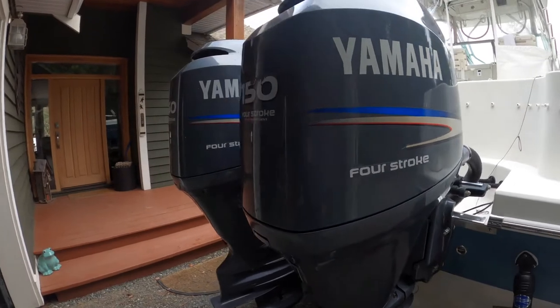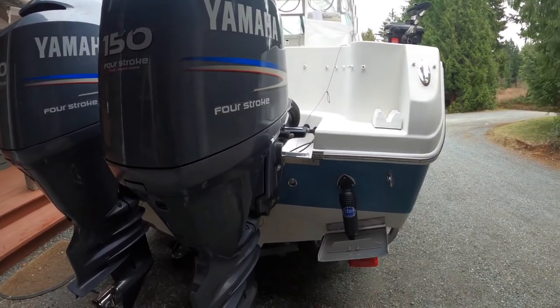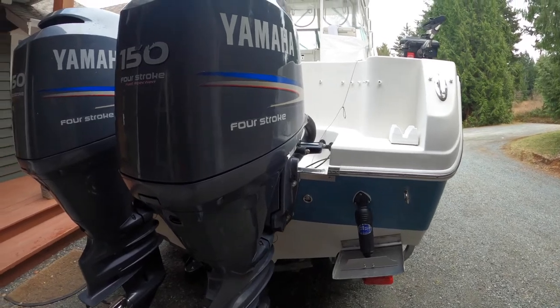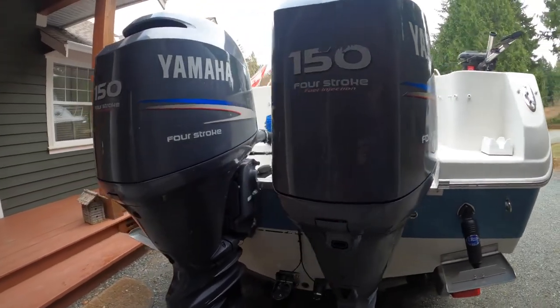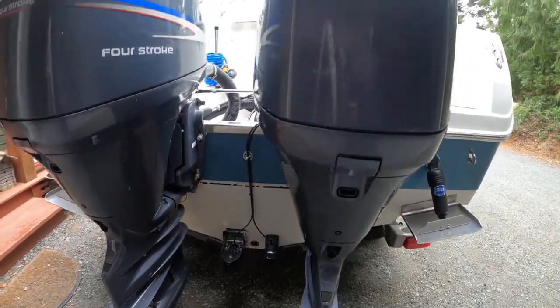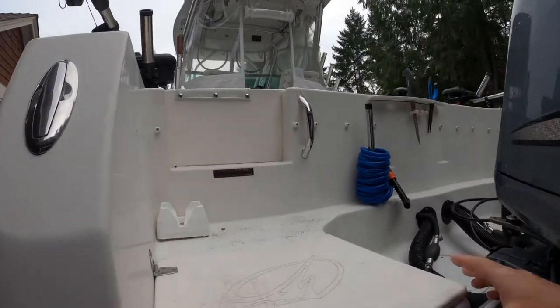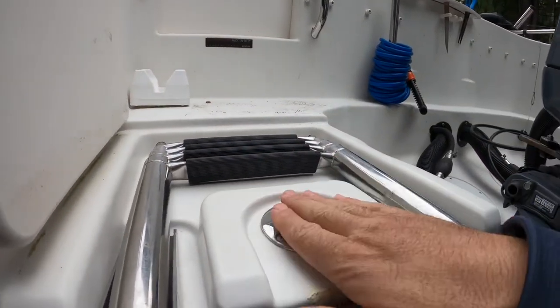It's got twin Yamaha 150s with about 1,300 hours on them now. We do regular hauler maintenance and have had no issues with the engines. It has a one-kilowatt transducer and an Airmar P66 for the small fish finder, plus lots of nice features including fresh water.